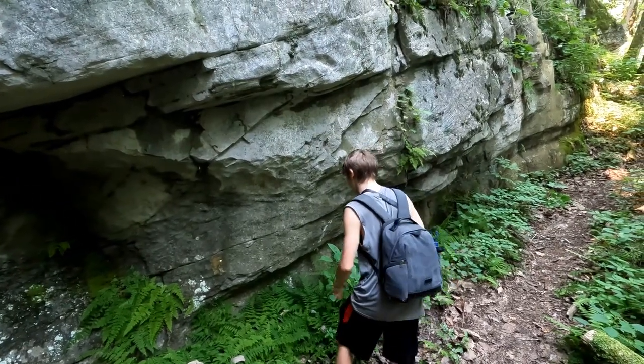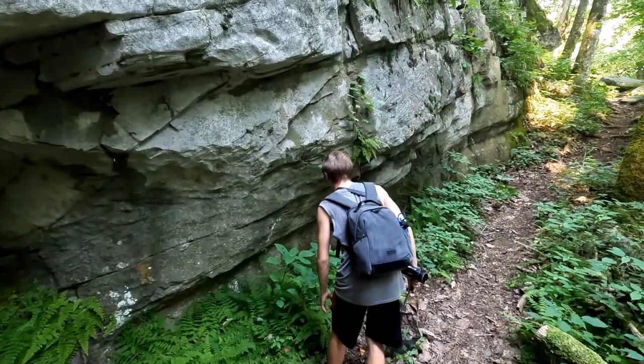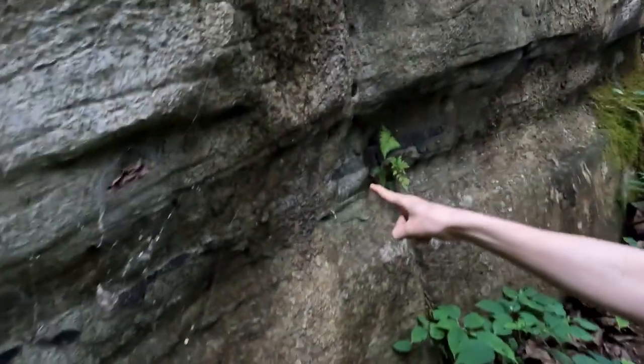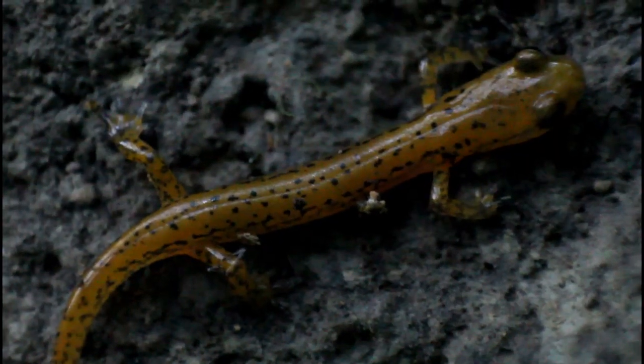I'm Mikey Green, and today we're exploring a cave and its surrounding limestone walls in search of this strange spider. But arachnids are far from the only animals calling this unique habitat their home. It wasn't long before I spotted something incredible crawling up one of the rocky slopes around this cave — a cave salamander.